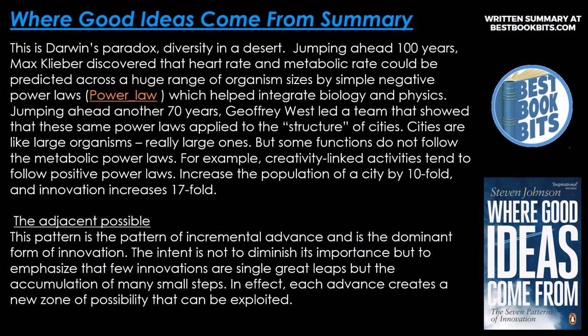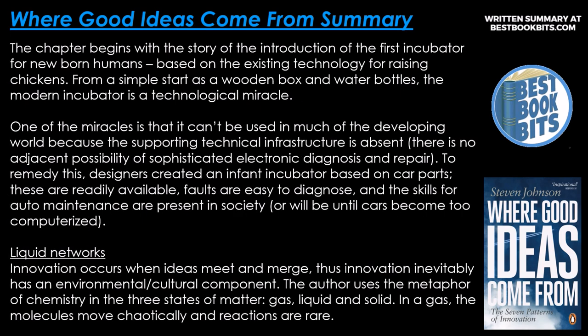The adjacent possible. This pattern of incremental advance is the dominant form of innovation. The intent is not to dismiss its importance, but to emphasize that few innovations are single great leaps — they are the accumulation of many small steps. In effect, each advance creates a new zone of possibilities that can be exploited. The chapter begins with the story of the introduction of the first incubator for newborn humans, based on existing technology for raising chickens — from a simple start as a wooden box and water bottles, the modern incubator is a technological miracle.